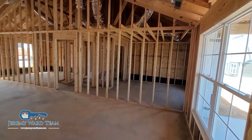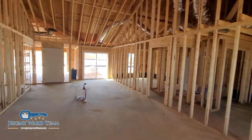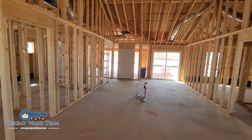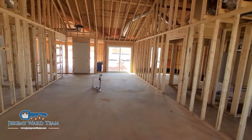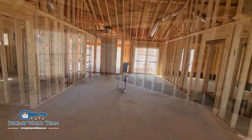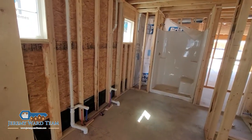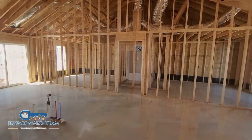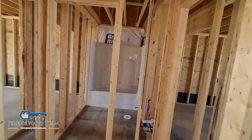This is slab concrete floor construction. A lot of framing is done. This is the family room, dining room, and kitchen all in one. This will be the owner's suite — you can see the showers are in and plumbing's been roughed in. On the opposite side there are two bedrooms and another full bath.